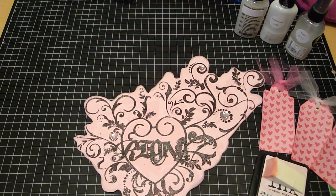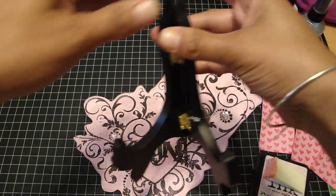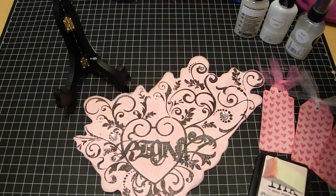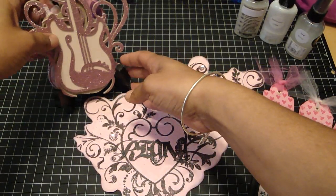Hi guys, it's Regina and I'm back with another video. I wanted to share a couple of things. I went to Walmart yesterday and I was so excited — I found this little easel stand, and I figured it would be perfect to display the guitar mini that Terry had just sent. So thank you again, Terry.